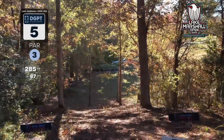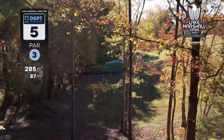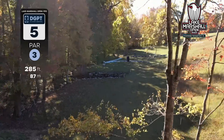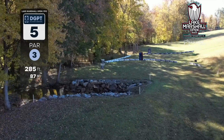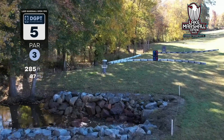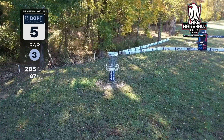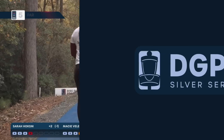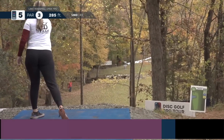Here we are at hole five, par three, 285 feet. We actually have an ace bounty on this hole for $1,500. There is out-of-bounds on the left, out-of-bounds on the culvert, and OB basically surrounding the basket — so it's really a risk-reward hole. The ace money might make you more aggressive than you should be.